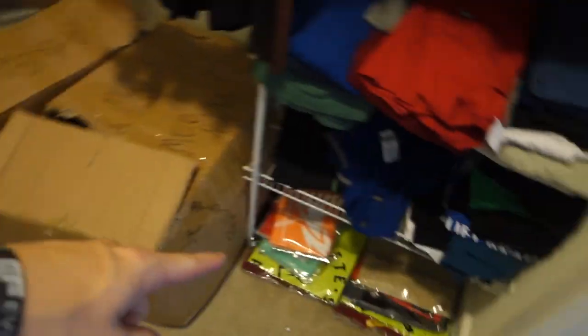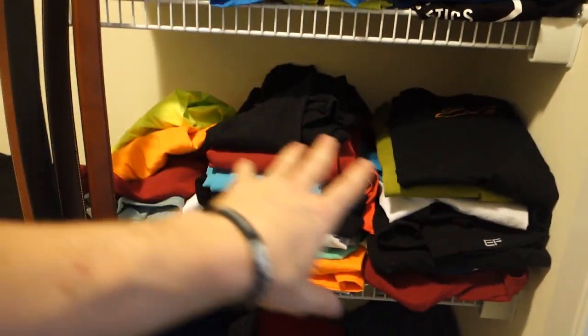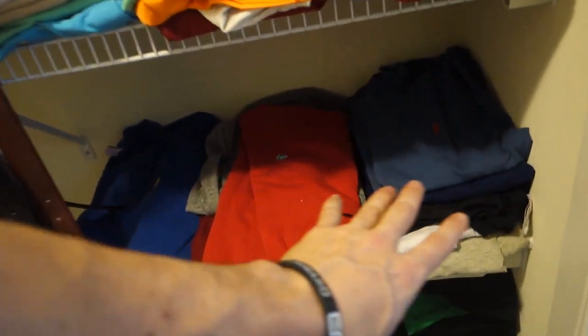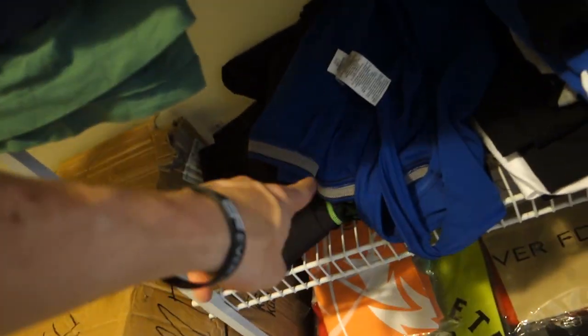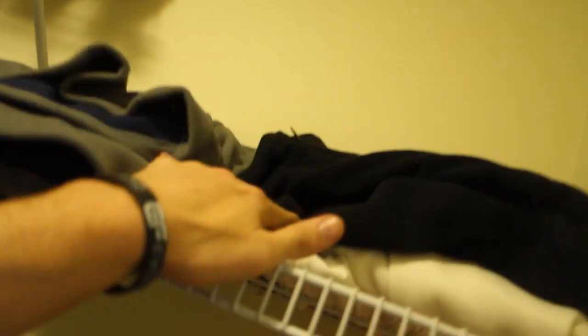Got my shoes up here, the ties I never wear, and some more stuff. All these are t-shirts — Abe Athletics, Everford, all my casual shirts. These are all my miscellaneous shorts and compression pants. Some stuff I haven't opened yet, and up top more shoes and bags.